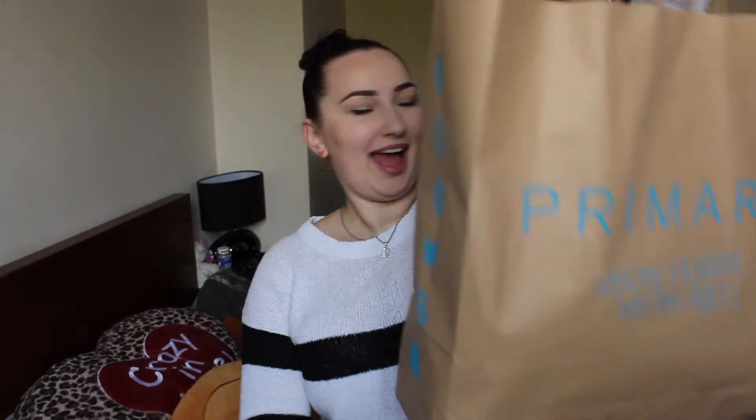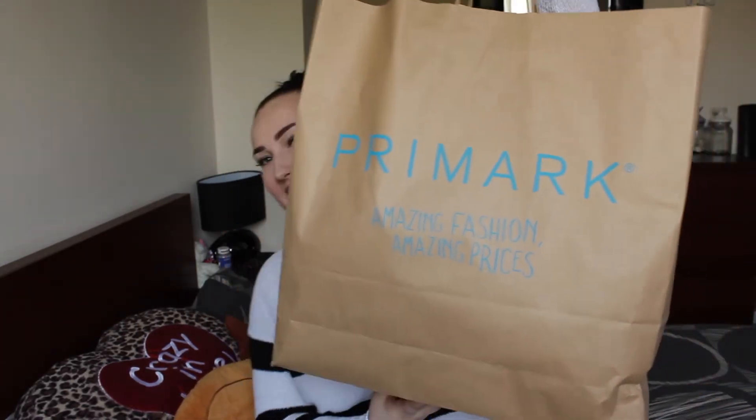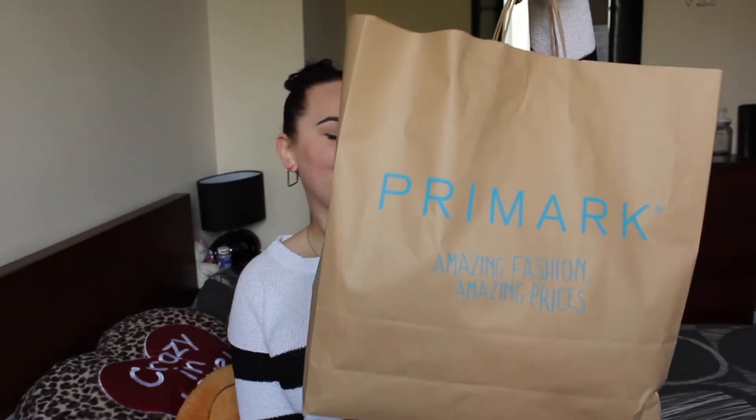Hi guys, so today I'm coming back with another Primark haul. I went to Primark and bought this huge bag of goodies, so if you are interested to see what I have bought from Primark, keep on watching.